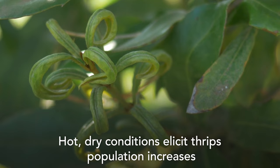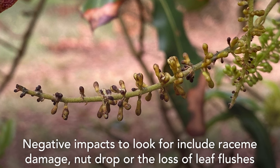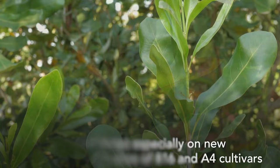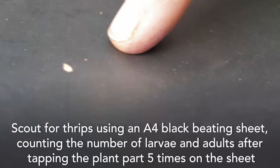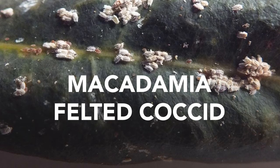Hot, dry conditions elicit thrips population increases when natural enemies are absent. Repercussion pests like thrips, aphids, and mealybug numbers increase. Negative impacts to look for include raceme damage, nut drop, or the loss of leaf flushes, which in turn might lead to reduced carbohydrate reserves stored in the plants. Monitor thrips especially on new vegetative leaf flushes of 816 and A4 cultivars. Scout for thrips using an A4 black beating sheet, counting the number of larvae and adults after tapping the plant part five times on the sheet. Do this when temperatures are cool. Citrus thrips are the main thrips species on macadamias in South Africa.